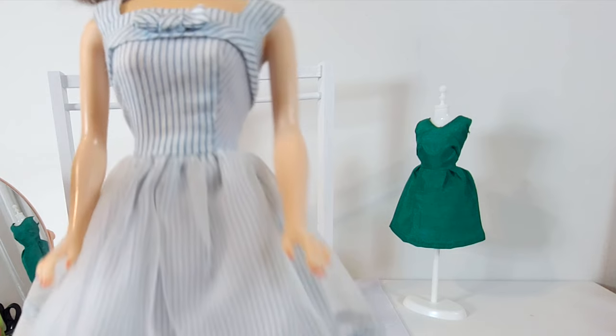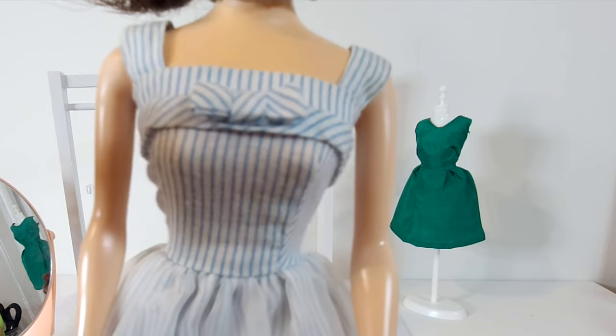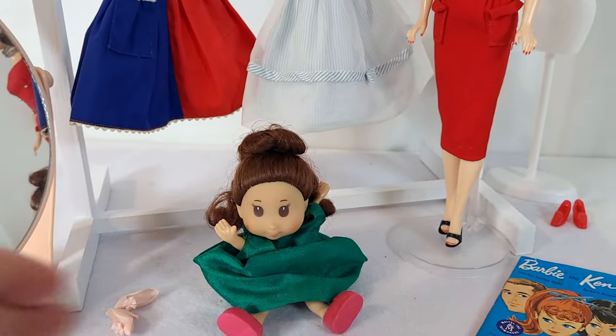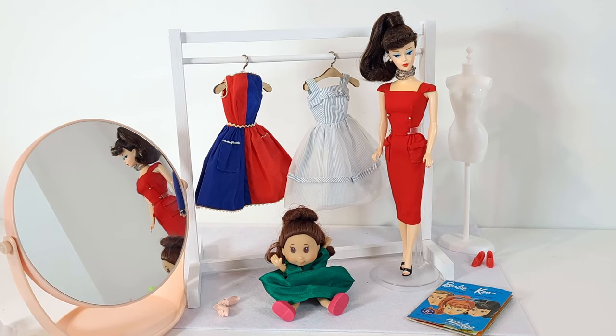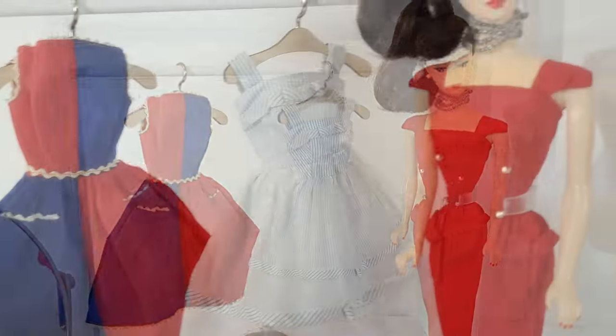Okay, so Maggie's making her decision about what Barbie should wear for the reveal. Well, Maggie chose the red sheath dress for Barbie and the green dress for herself — I think they're great choices. She said that the red dress fit Barbie's saucy personality the best, and I agree with her.